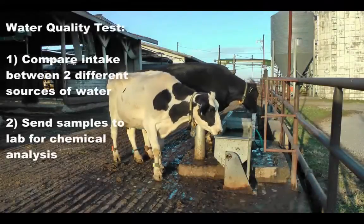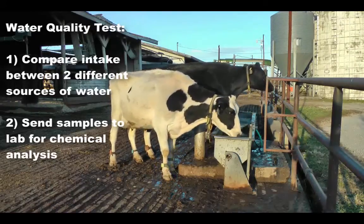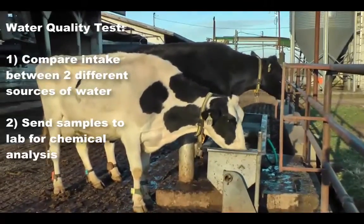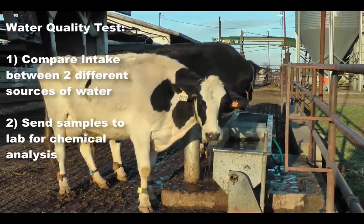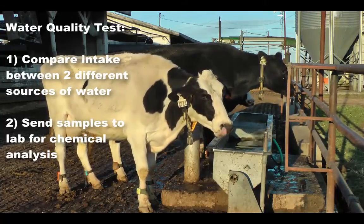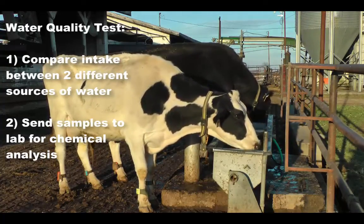In order to assess the quality of water, two steps can be taken. An alternative water source of ample supply can be supplied to a specific group of animals and intake measured. If the intake of this new supply of water is greater than the intake from the regular supply, there may be a quality issue. If the intake is found to be suboptimal, water samples may then be sent to a laboratory for chemical analysis.